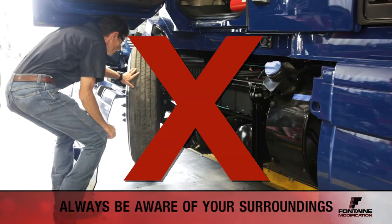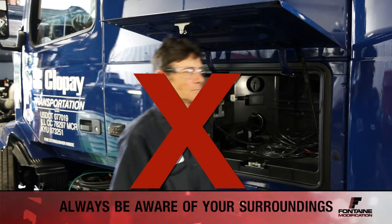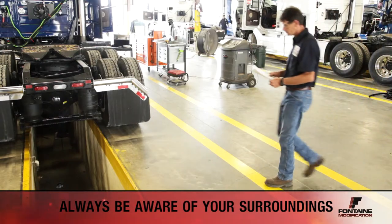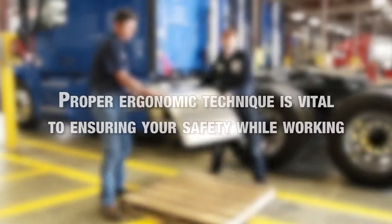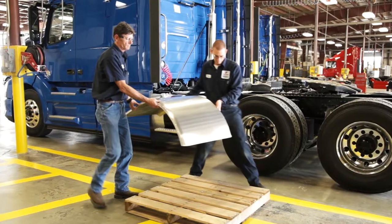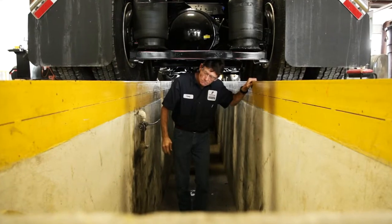Always be aware of your surroundings — many injuries can be prevented by simply paying attention. To recap, proper ergonomic technique is vital to ensuring your safety while working. Make sure you are always using the best ergonomic technique when entering and exiting vehicles, lifting, operating ladders and scaffolding, and being aware of your surroundings.